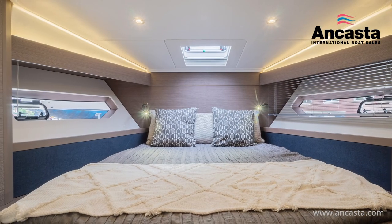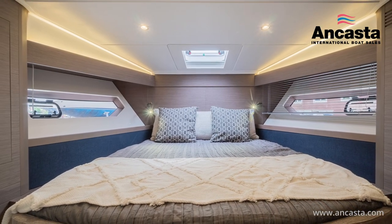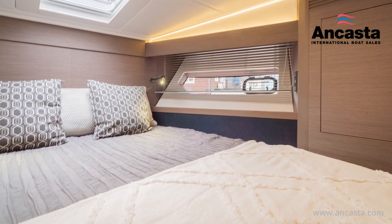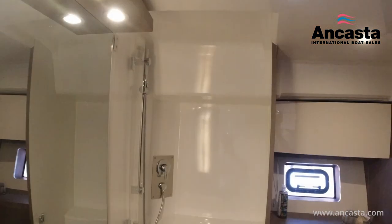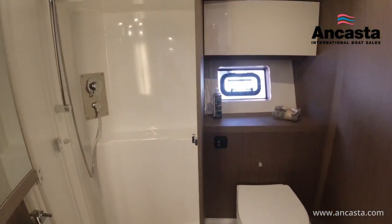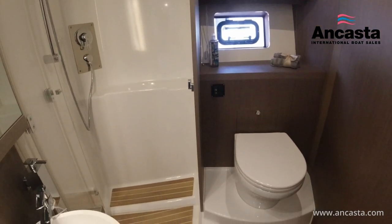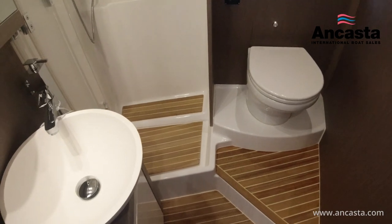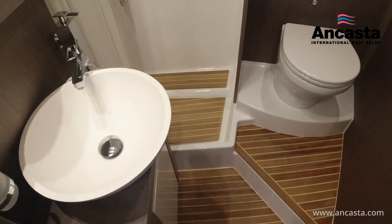The VIP cabin is forward and has a double or a sliding system conversion to two single beds, two panoramic windows with opening ports and shutters, and an opening deck hatch with mosquito screen. Its ensuite heads compartment has a basin with mixer tap and mirror, two storage cupboards, shower separated by a translucent door, quiet flush electric toilet and teak slatted decks.